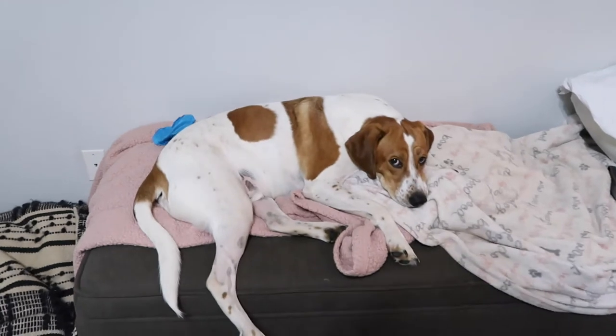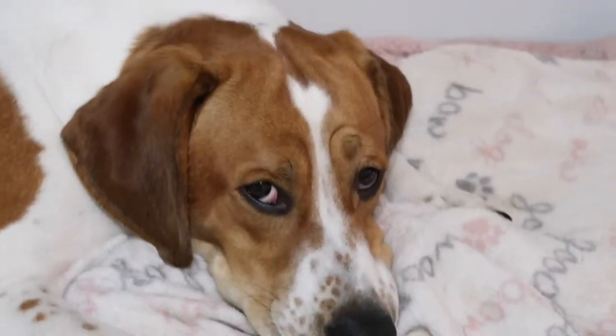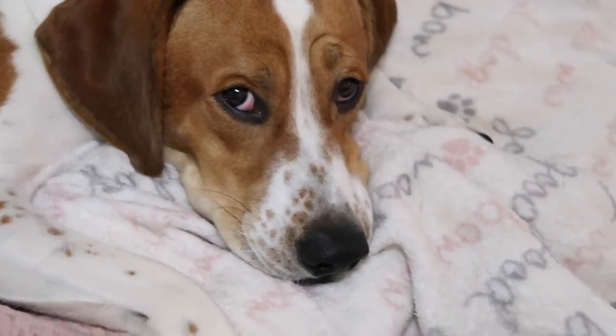Saying goodbye to my dog before leaving — those pitiful eyes!